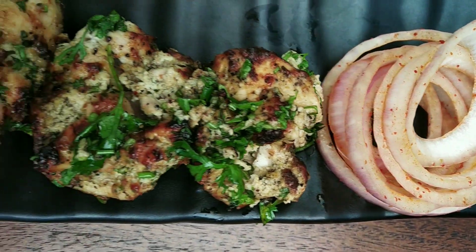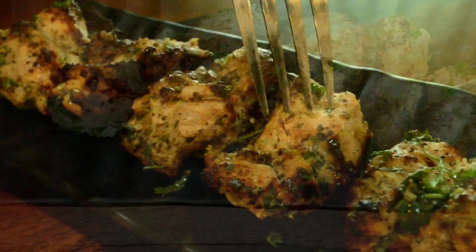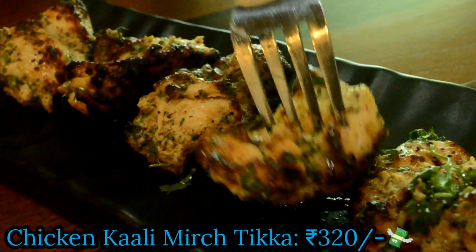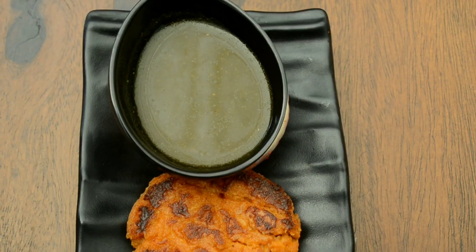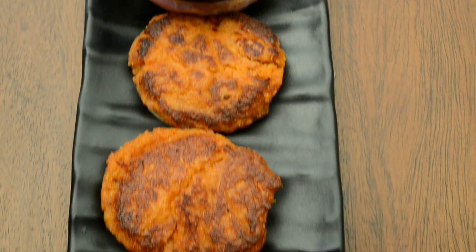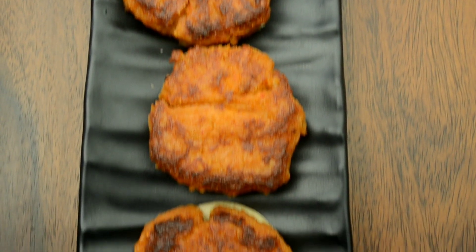Next up is the chicken kali mirch tikka. I've had kali mirch in gravy form but never in tikka. The chicken here is super tender, well grilled, soft to bite into, and they also serve some onion rings with it which went amazingly well together.